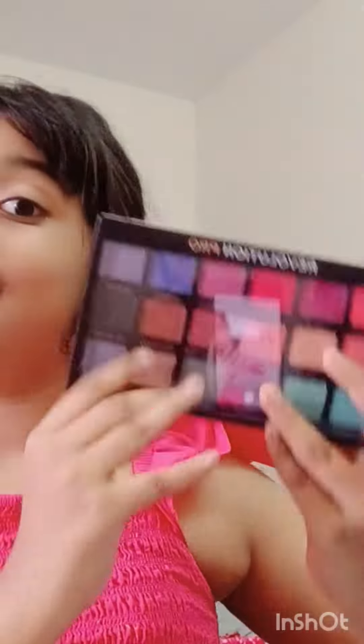Hi guys, welcome to my channel. I have added to my eye makeup project — it is a great goal.